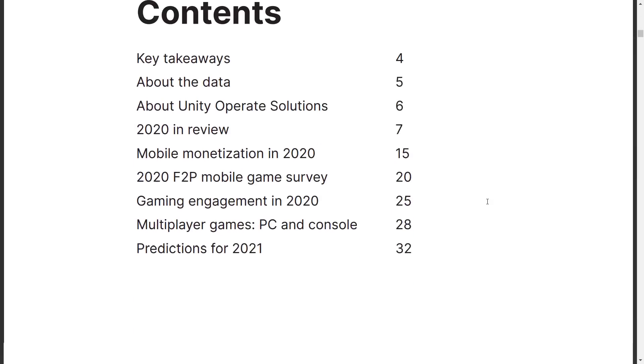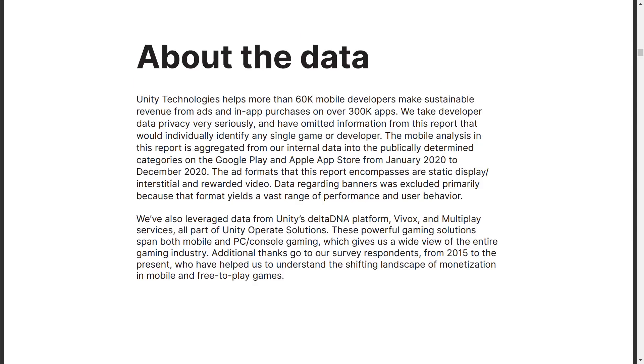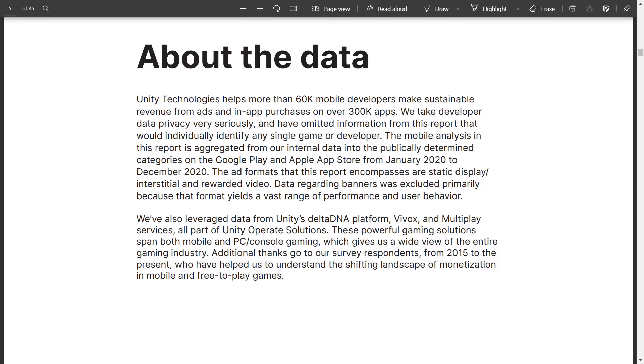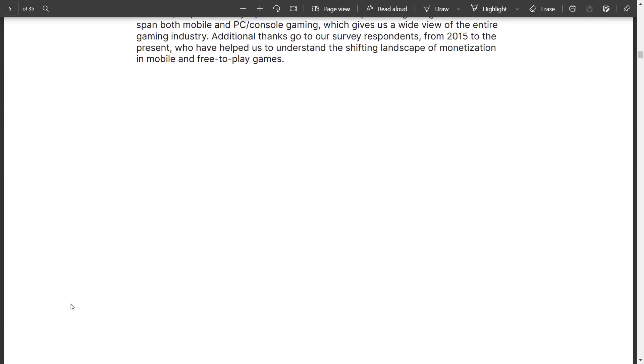The key information comes from understanding the source of this data, which is going to shine a positive light on Unity. The mobile analysis is aggregated from their internal data into publicly determined categories on Google Play and the Apple App Store from January 2020 to December 2020. The ad formats covered are static display, interstitial, and reward videos. Banner data was excluded because the format yields a vast range of performance and user behavior. They also leveraged data from Unity's Delta DNA platform, Vivox, and Multiplay services — all part of Unity's operate solutions. Basically, they've taken data from all their various areas: their ad services, their game engine, and so on.